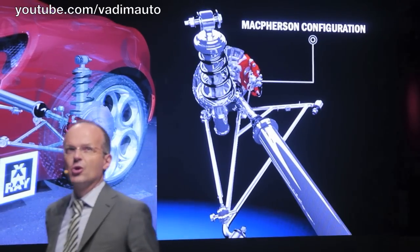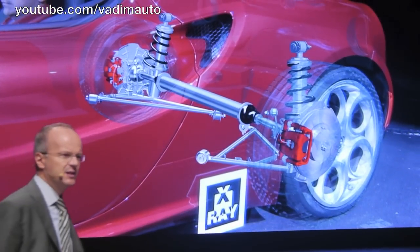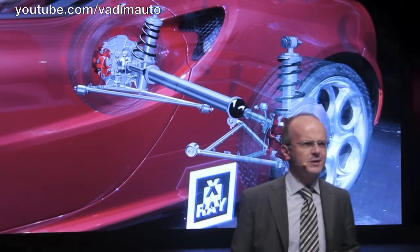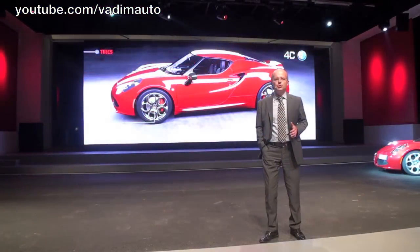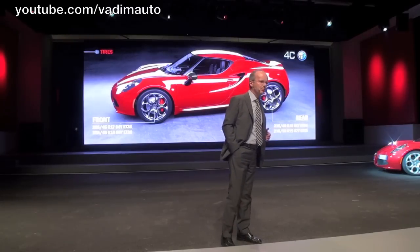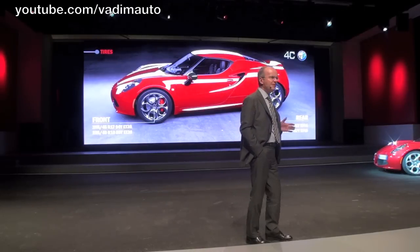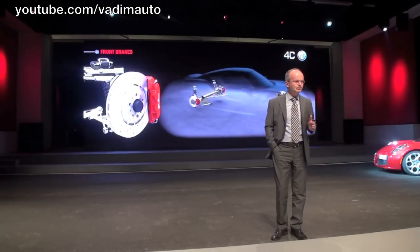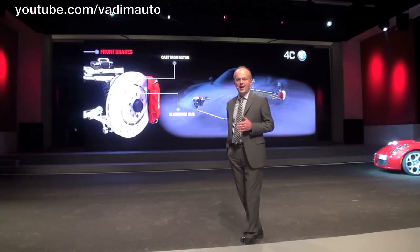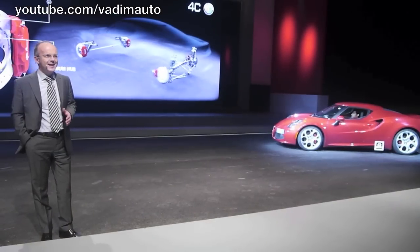Toe-in is controlled by a dedicated arm located behind the bottom link. This always keeps the system at exactly the right angle, so the 4C responds progressively under the most challenging conditions. To transmit as much torque as possible to the road and ensure the best balance and grip, we adopted larger tires at the rear and smaller ones at the front. Even the brakes have been designed to maximize performance and minimize weight. The front disc has a hybrid design with an aluminum hub and cast iron rotors.